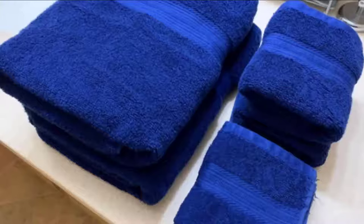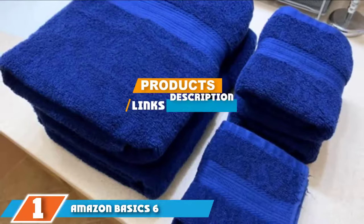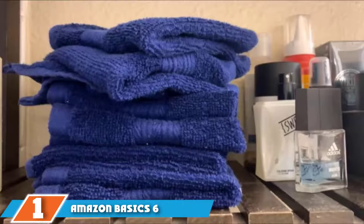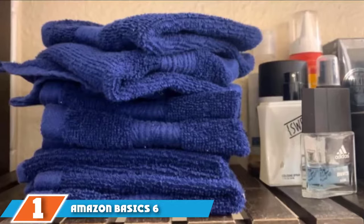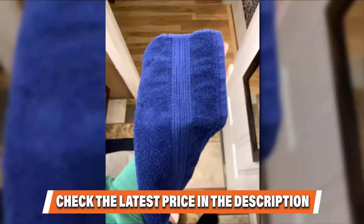The number one position is dominated by the Amazon Basics Six Piece Fade Resistant Bath Towel Set. This set can easily compete with any retail set of towels. One reviewer calls them 'really really nice — nice enough to have on display but cheap enough to use every day.' One happy shopper even thinks these are the best towels they have ever owned.